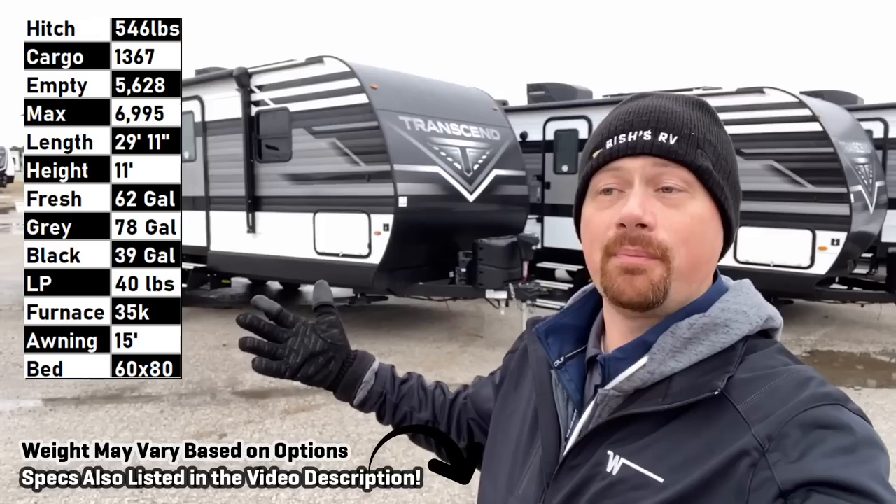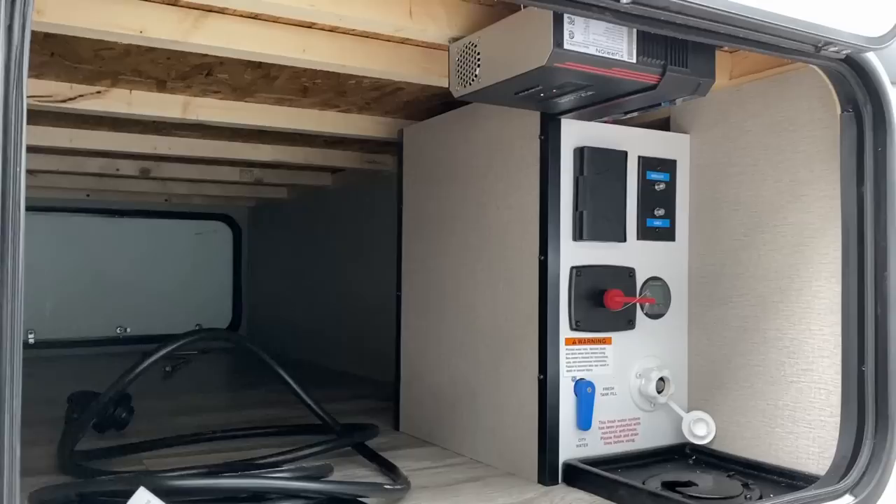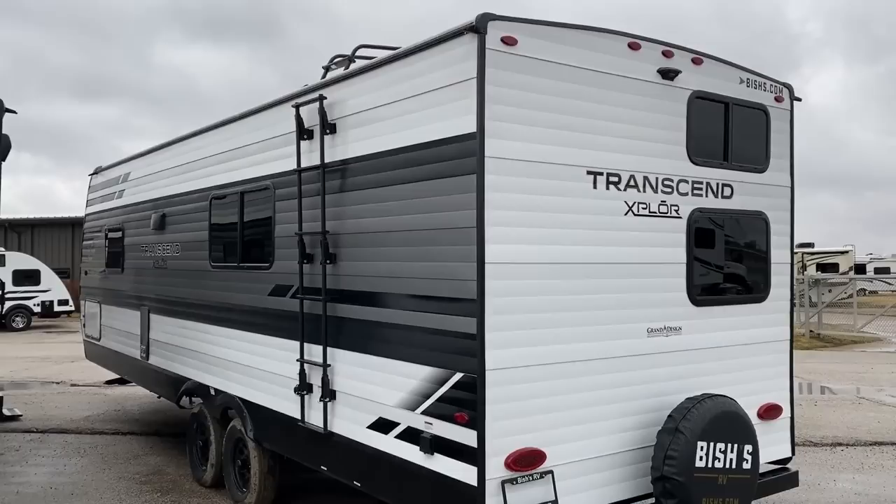Hey everybody, Josh your RV nerd here with Bicious RV. Appropriate, I suppose, that I'm wearing my Winnebago coat doing a Grand Design review, since Winnebago is the parent company for Grand Design — a lot of people actually aren't aware of that. The 247 Bunkhouse Transcend — in your own words as viewers — this is the best starter camper you've found. Apologies if the audio is a little wonky; it is an insanely windy Iowa day, which seems to be pretty much the norm around here, but I'm going to do my best to fill you in.